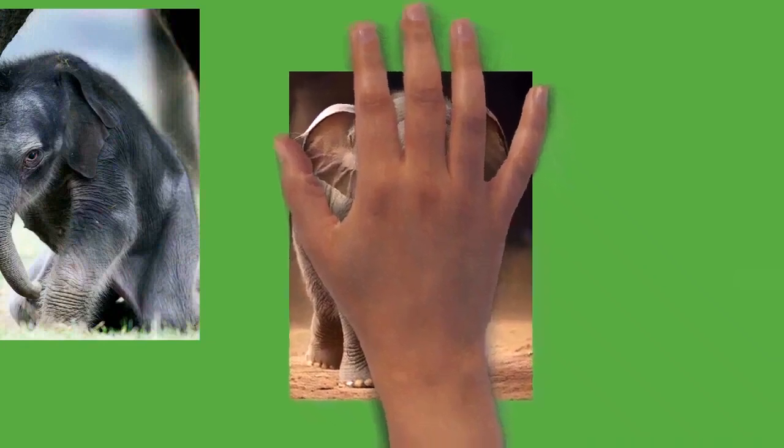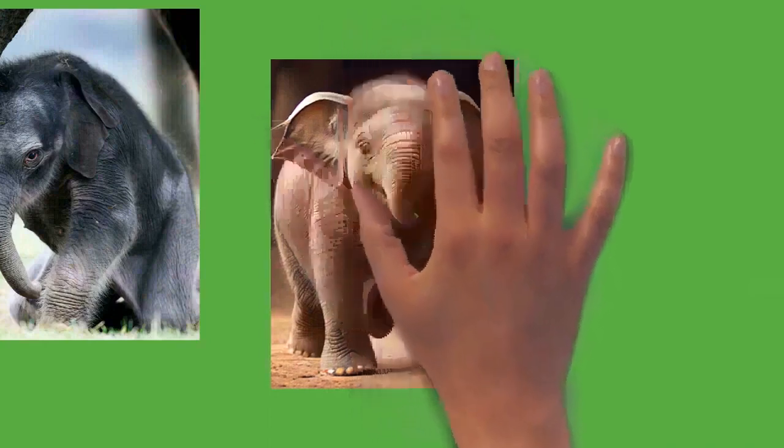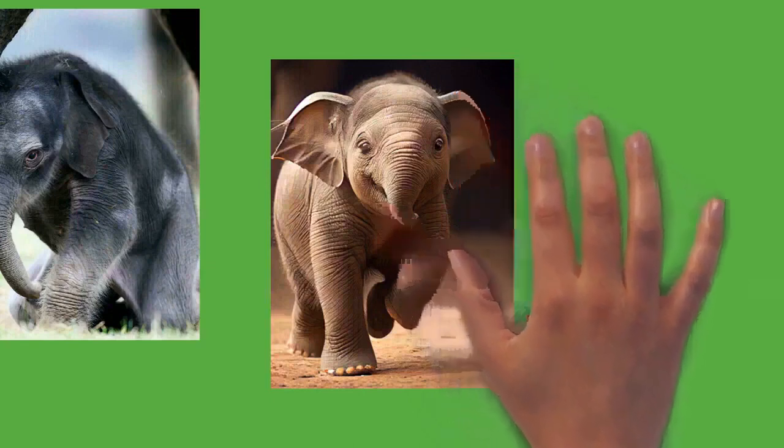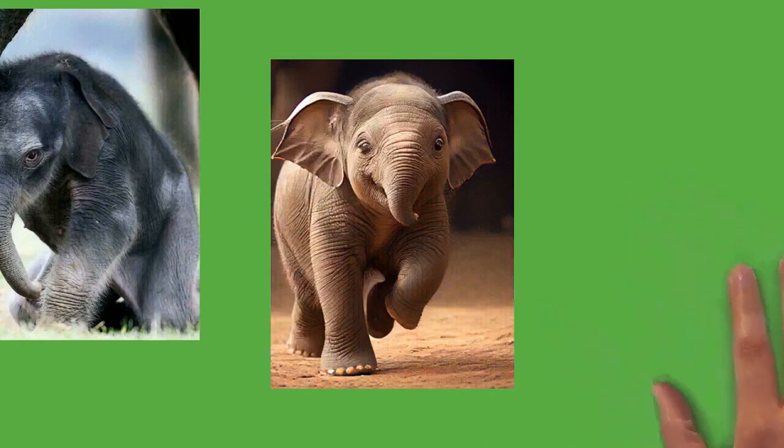Elephants produce several vocalizations including trumpeting, bellowing, roaring, growling, barking, snorting, and rumbling. Elephants can produce infrasonic rumbles; for Asian elephants these calls have a frequency of 14 to 24 hertz with sound pressure levels of 85 to 90 dB and last 10 to 15 seconds. For African elephants, calls range from 15 to 35 hertz with sound pressure levels as high as 117 dB, allowing communication for possibly over 10 kilometers. Elephants also communicate with seismics — vibrations produced by impacts on the Earth's surface. An individual foot stomping or mock charging can create seismic signals detectable at distances of up to 32 kilometers.